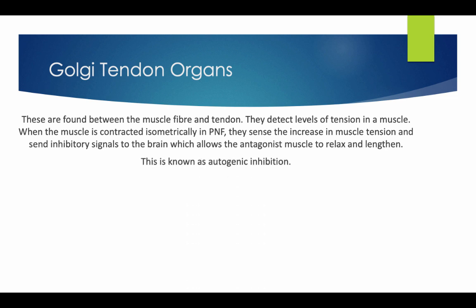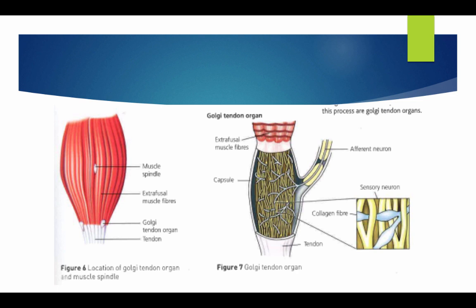This is also known as autogenic inhibition. Here is a diagram of the Golgi tendon. The muscle spindle is located in between the fibres and, as discussed, is an advanced proprioceptor. The diagram further breaks down the Golgi tendon organ, highlighting the area within the muscle fibre, showing progressive levels of detail.